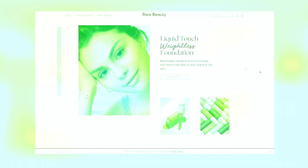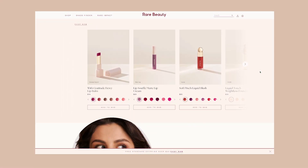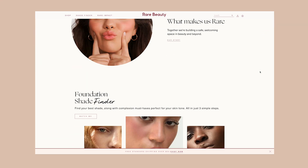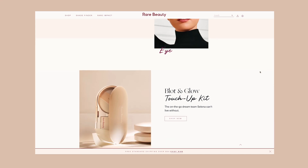For today's video I'm going to be doing a very exciting video. As you can tell by the title, I'm going to be reviewing and trying out the new Rare Beauty products by Selena Gomez. I'm so excited because I'm a huge fan. I love Selena Gomez, so I'm super excited to share my honest opinion on what I think about them.